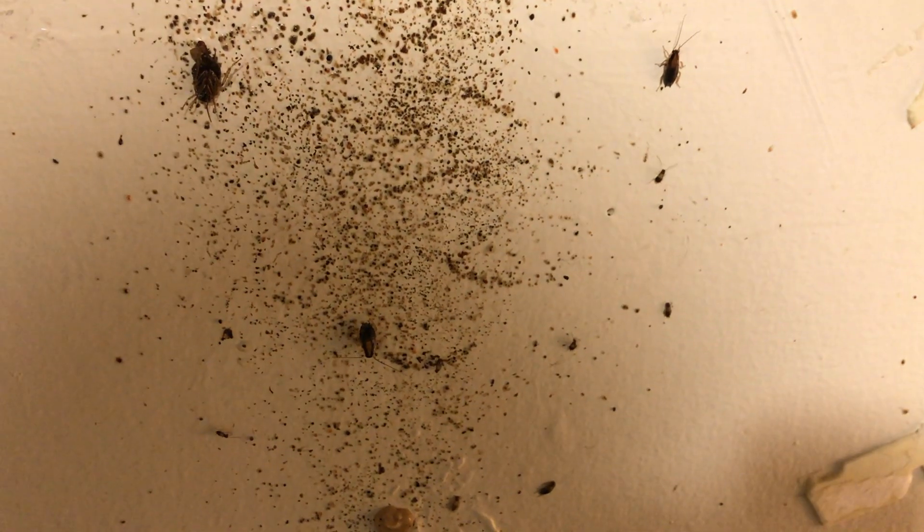We used a gel bait inside the cabinets to lure any cockroaches that were hiding. We then treated the area as well as the entire apartment with a liquid growth regulator, which will prevent the cockroaches from reproducing.